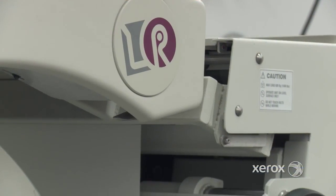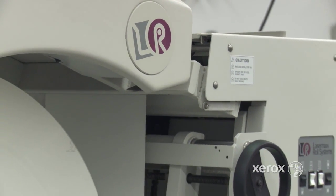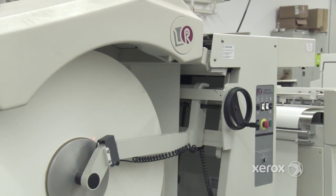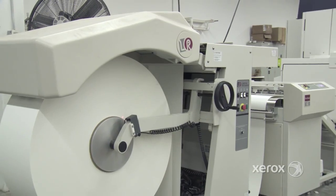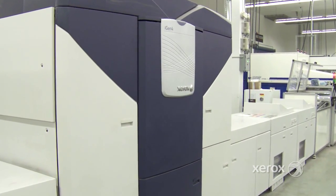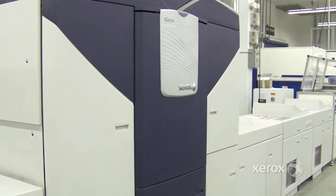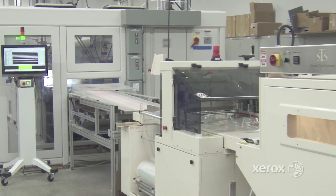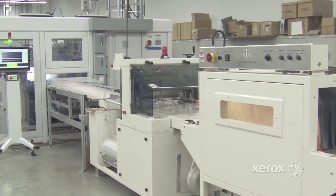You can feed media from a roll feeder or from a sheet feed module. Run stocks up to 24 point with select iGen models. Xerox can deliver an end-to-end solution, either inline or offline, with the option to integrate with your existing equipment. Or you can add automation to just a subset of your production tasks.